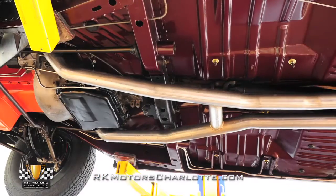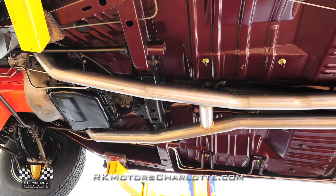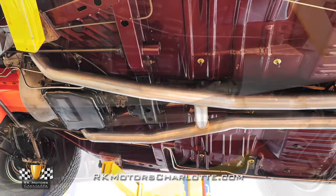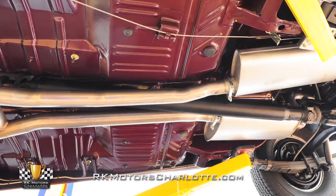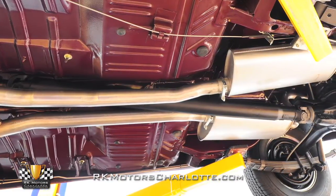The original floors have been finished in matching burgundy metallic paint, which is a beautiful backdrop for the nicely detailed chassis. And yes, we understand that it's probably a little too nice under there, but on a car of this caliber, that's to be expected.